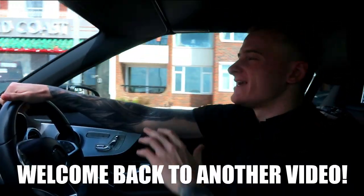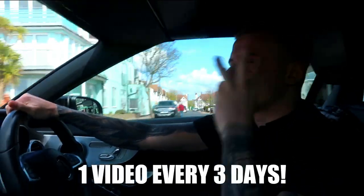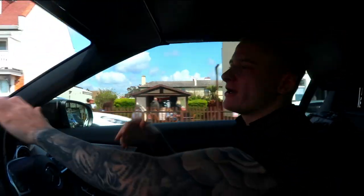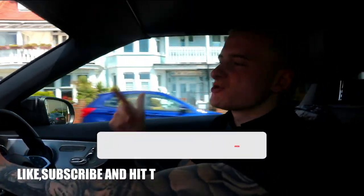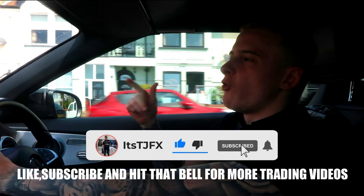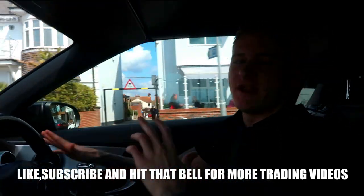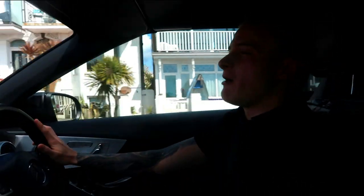What's up, it's your boy TJ, welcome back to another video. I'm dropping videos every three days, so like, subscribe and hit the bell notifications because you want to stay in the loop with all the forex content dropping on this channel. I've got some big things planned in the upcoming months.